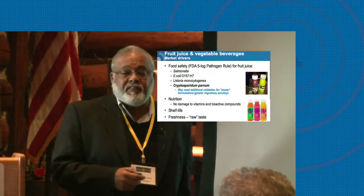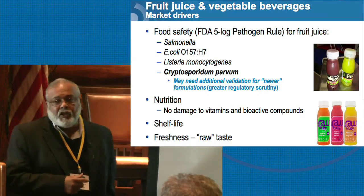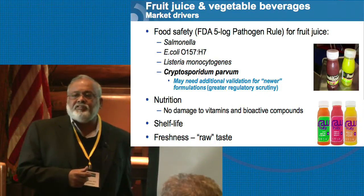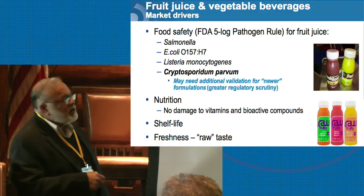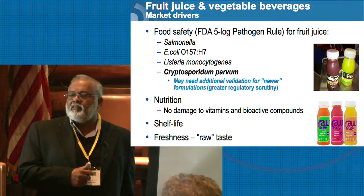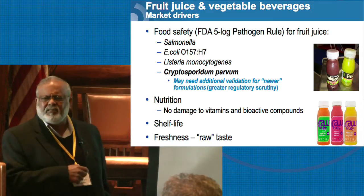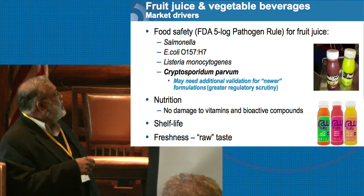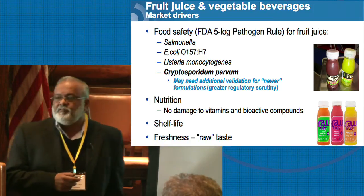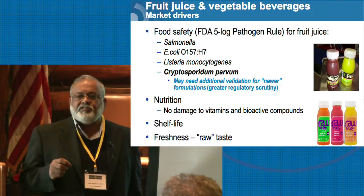So what are the drivers for this industry? Food safety: a 5-log pathogen reduction for acidified juice and single-strength juice is required, and this came about after the Odwalla juice outbreak in Washington State. They require that for Salmonella, E. coli, and Listeria monocytogenes, you have to demonstrate a 5-log pathogen reduction.